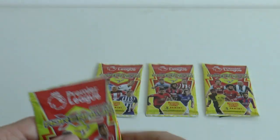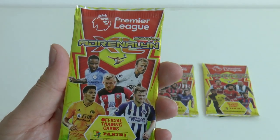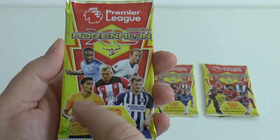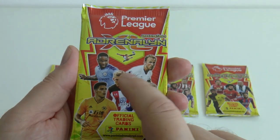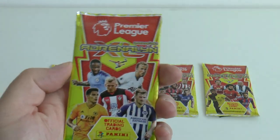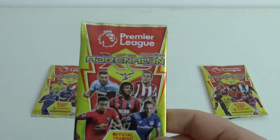Here's the backing there. Let's show you pack variation number 2 where you've got Pascal Gross of Brighton bottom right, Raul Jimenez of Wolverhampton Wanderers, Jordan Ward-Prowse of Southampton, then you've got Harry Kane and Raheem Sterling at the back there in that second picture type pack.